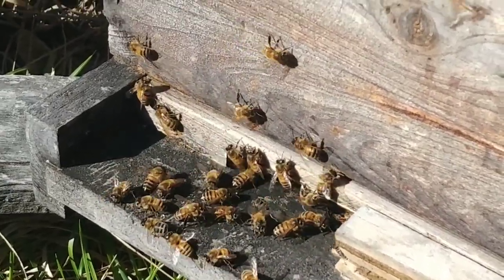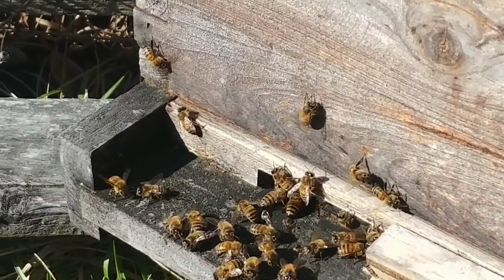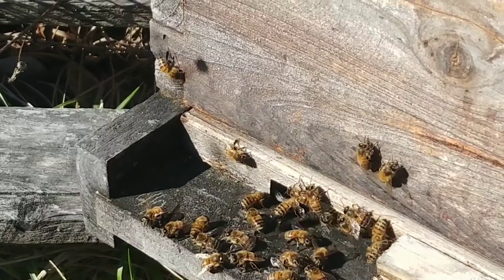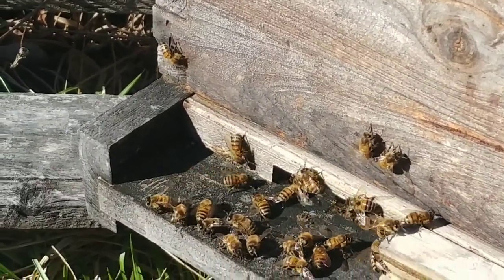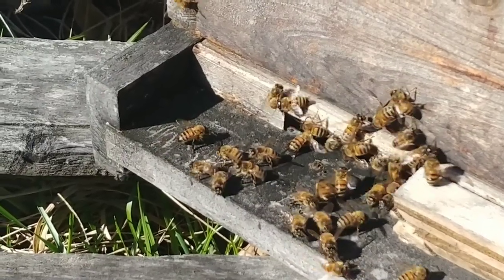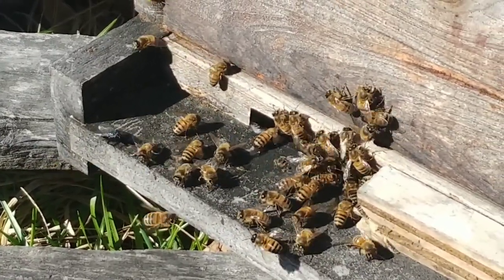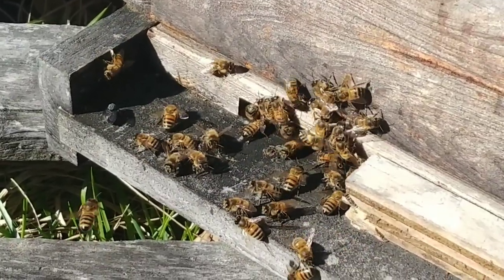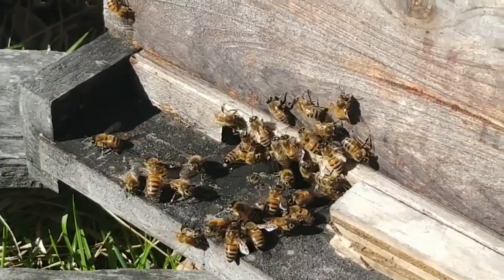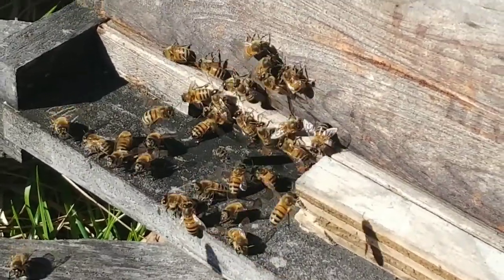We have had winters where you'd get a single warm day in January or February, or maybe two warm days, but not where every day is above 50 degrees. Two days ago it was 73 degrees out here. It's crazy — I just don't even know how this is going to work out. I know the next day it gets above 65, I'm probably going to have to do a split on this hive.